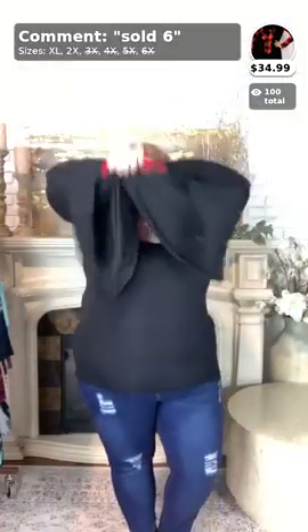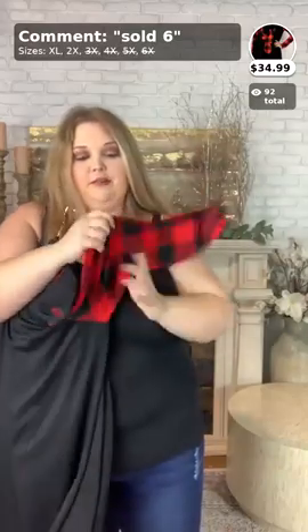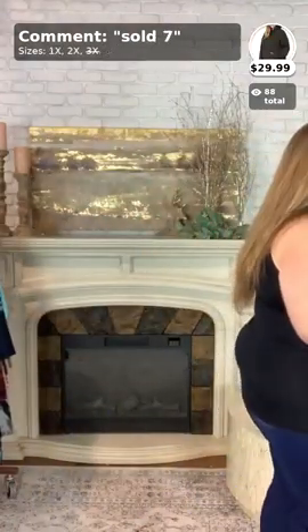This is sold six. If you like this one, comment sold six and your size. I am wearing a 2X in this lovely tunic — it is so stinking cute. The sleeves are not tight at all — they are very stretchy. So again, that is sold six, 2X is what I was wearing.